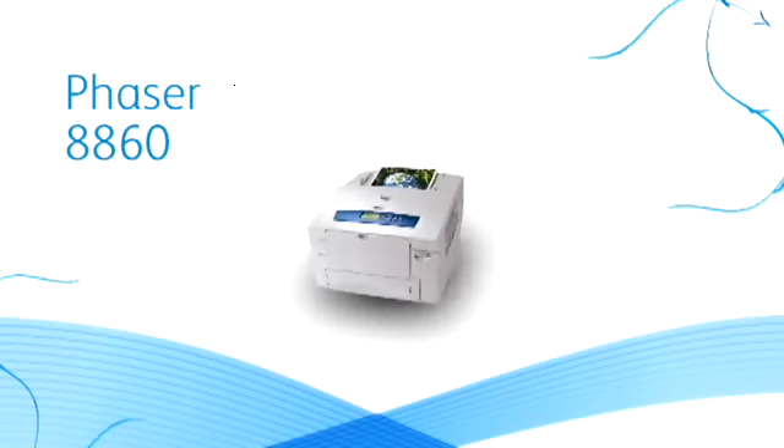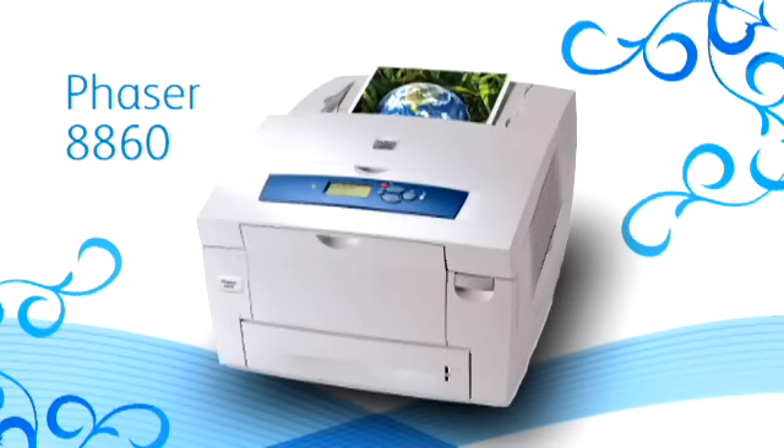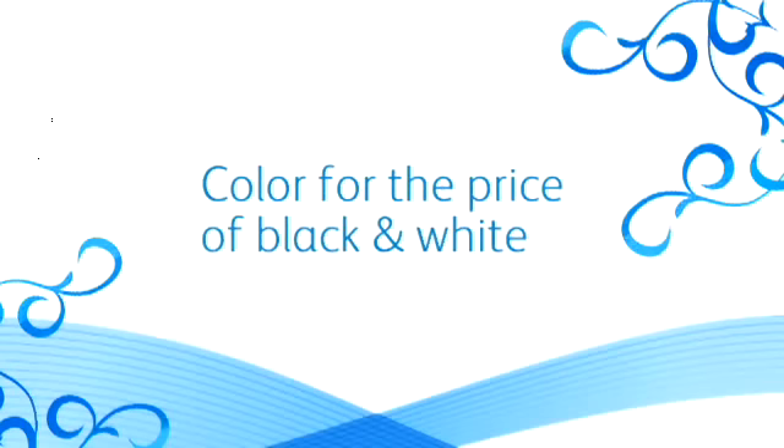Last fall, we announced the Phaser 8860 solid ink printer that lets people actually print in colour for the same price as black and white. And we'll be doing a lot more in the area of driving colour in the coming months. But the reality is, there are a lot of people out there — and maybe you're one of them — who are not yet ready to make the transition. And that's okay. We hear you.